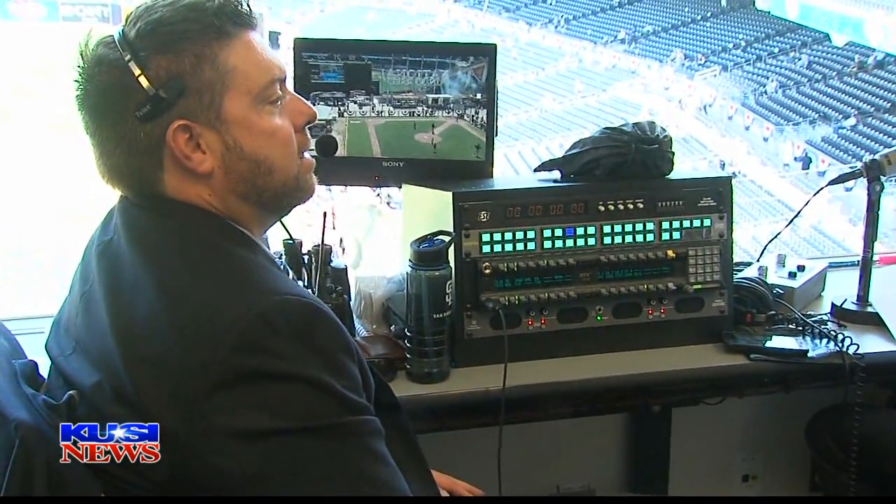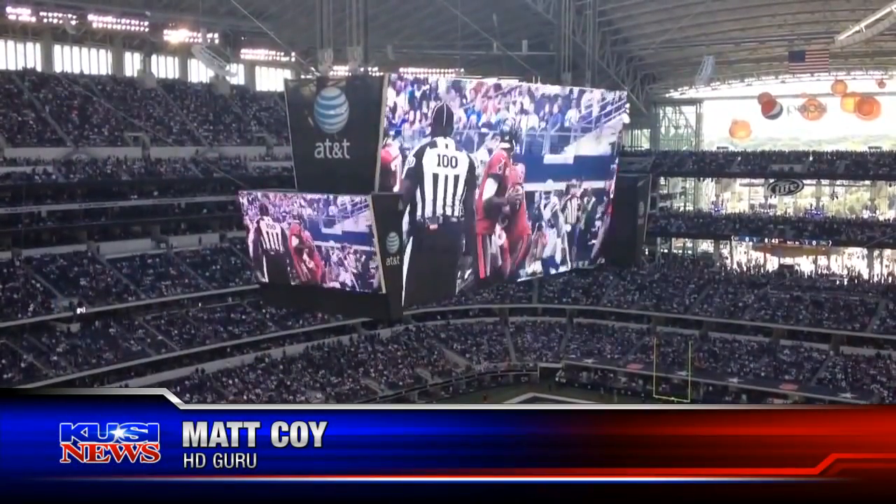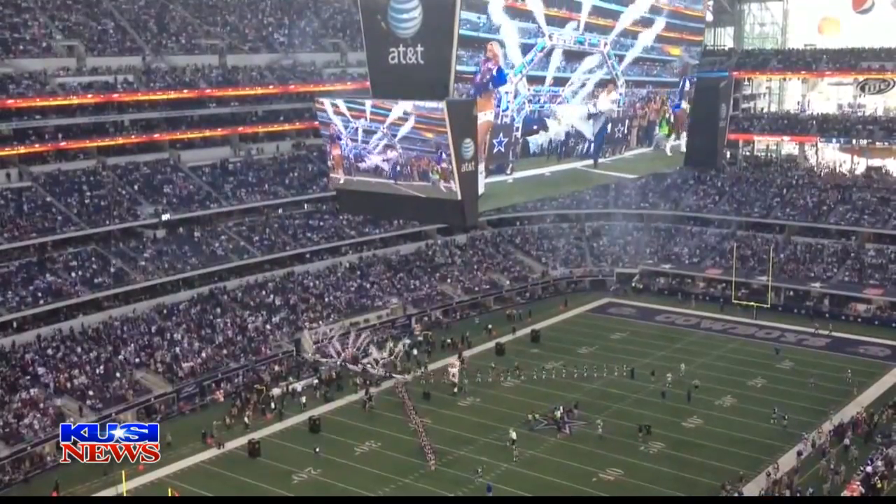Meet Matt Coy, the HD guru. He installed the giant HD board at Jerry's World in Dallas, and now he's the man behind the Padres' new HD board. It's an amazing experience to be part of what we did at Cowboy Stadium, and then here at Petco — with this ballpark being so gorgeous already — adding all this fan engagement is just going to be unbelievable.